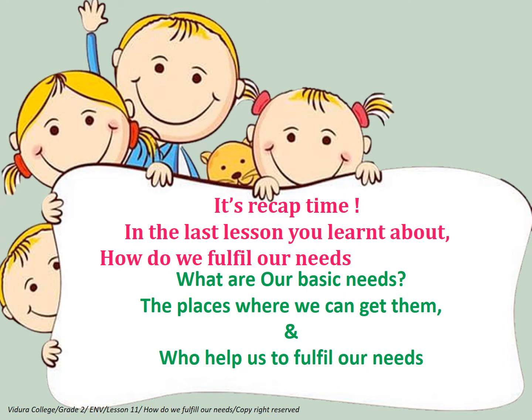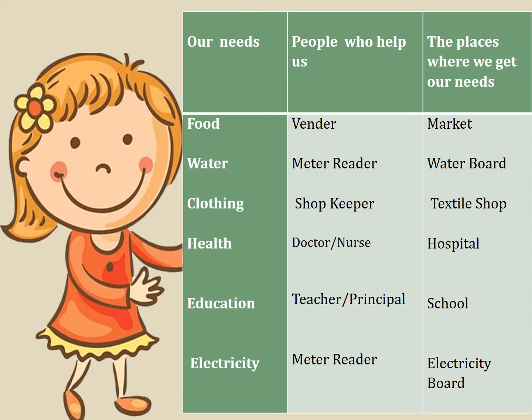It's recap time. In the last lesson, you learnt about how we fulfill our needs — what our basic needs are, the places where we can get them, and who helps us to fulfill our needs. Let's look at some of our needs and the people and places that help us fulfill them. Food.